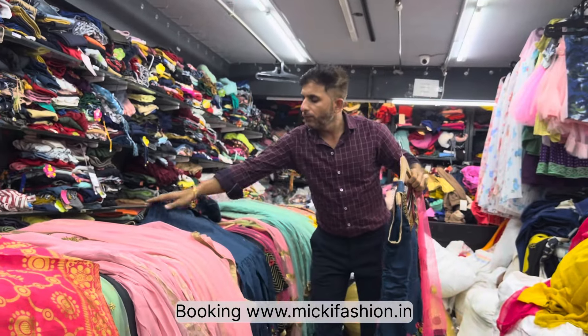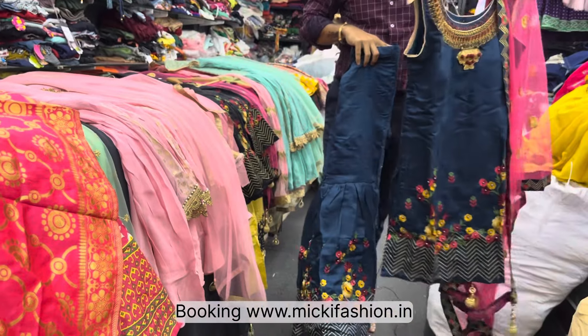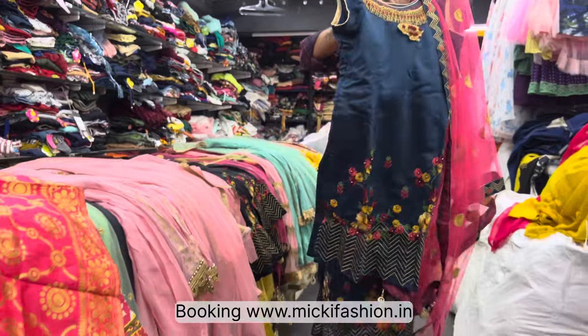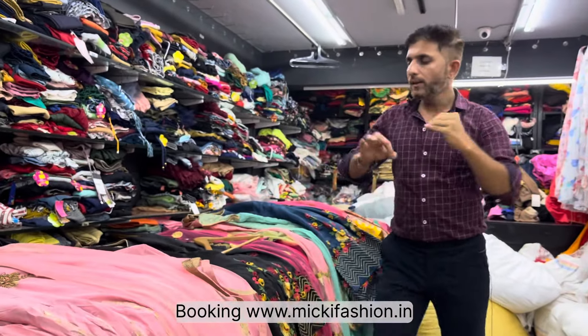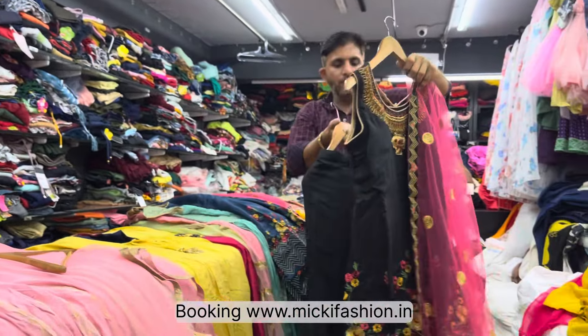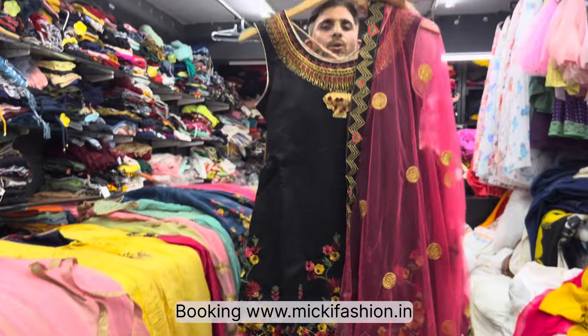This sarara has full and full thread work done on it. Super sarara with complete thread pattern work. Multi colors with peplum top done on it — so many varieties available. Price is the same. In this design, shop now. Next article: super collection, super price available. Next colors we have in black.